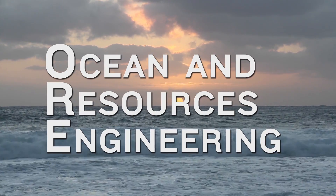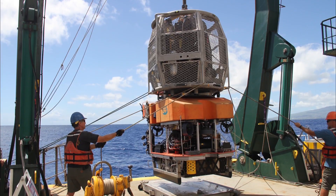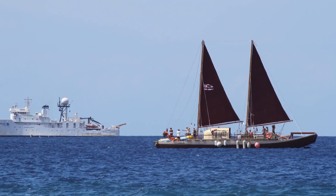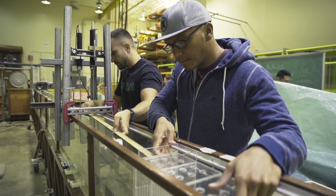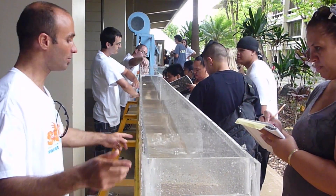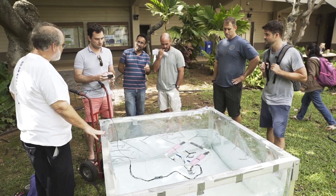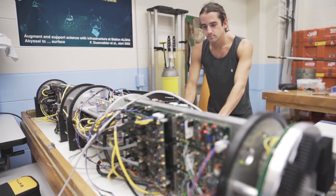The ocean covers over 70% of our planet and is integral to our existence. Living and operating in and around the ocean requires specialized knowledge and skills, and specific tools and technologies. Classical engineering disciplines and principles are brought into the ocean environment at the Department of Ocean and Resources Engineering, or ORE, in the School of Ocean and Earth Science and Technology at the University of Hawaii at Manoa.